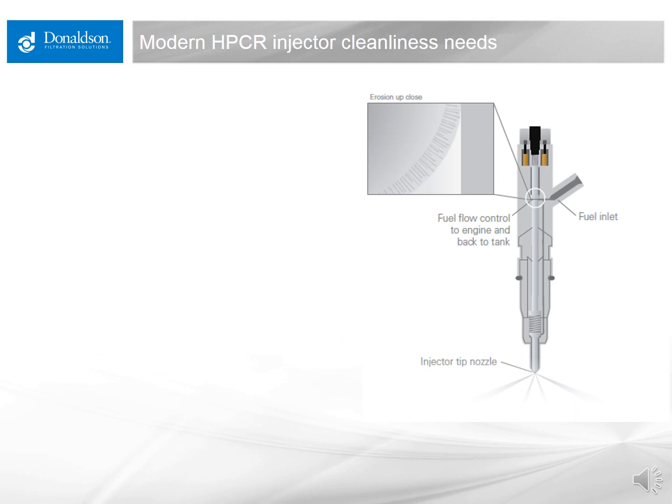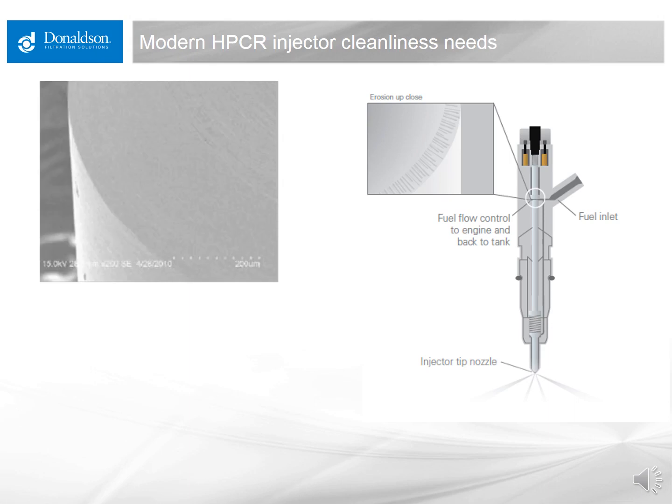The crux of the issue with rapid filter plugging being more common now has to do with engine technology development, specifically the fuel injection system. Traditional unit injector equipped diesel engines have a tolerance of particulate seven to ten microns and larger — anything smaller can essentially pass through. The modern high pressure common rail injector system, designed to meet new emissions requirements, has a much different tolerance. You can see a schematic of a fuel injector with an area highlighted where fuel flow is controlled.